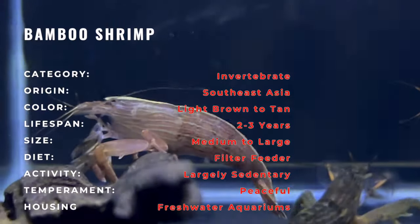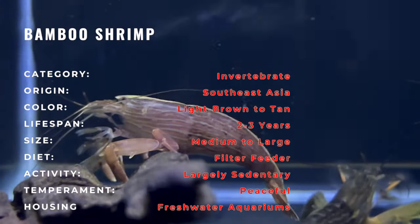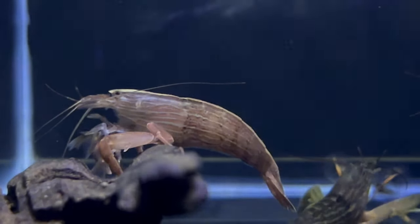The Bamboo Shrimp boasts a unique and elegant appearance characterized by its large, translucent body and long, feathery, fan-like appendages. These appendages, which are used for filter-feeding, create a mesmerizing spectacle as the shrimp sways them through the water.